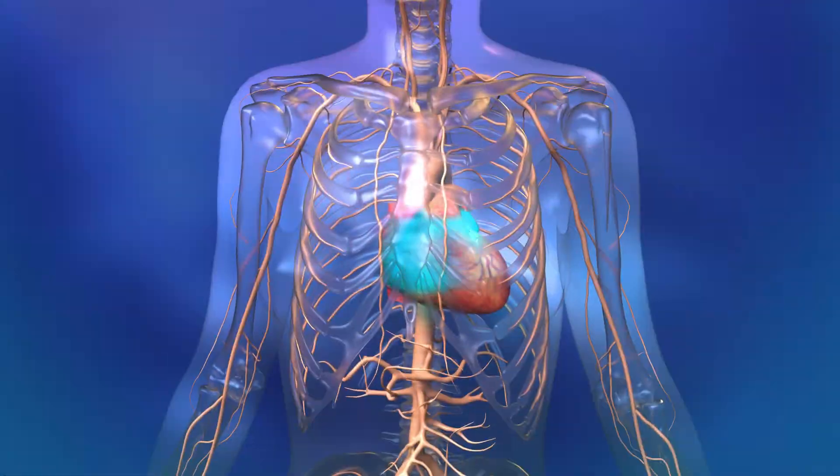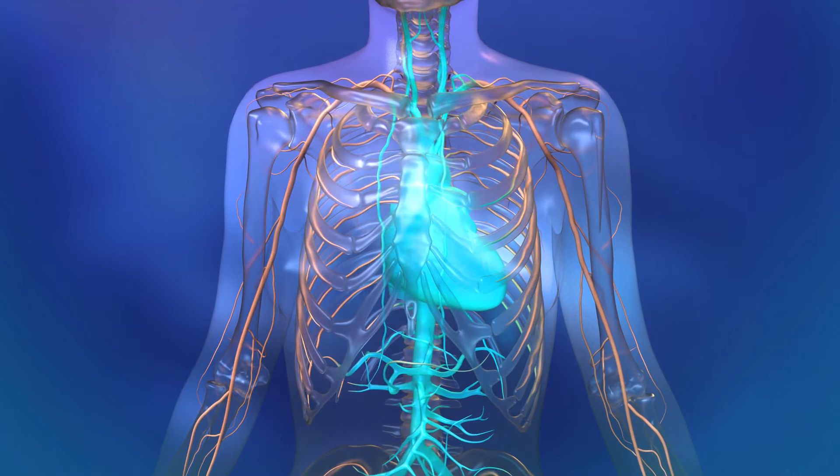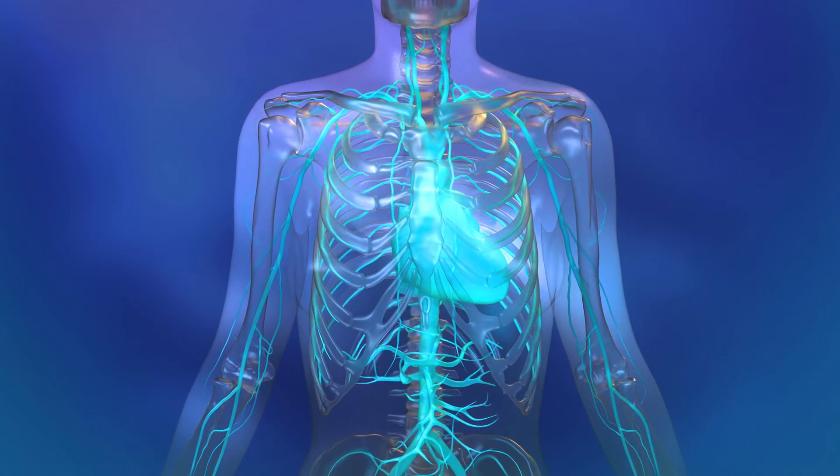Medication then enters the body's circulatory system, achieving delivery of biologics without the use of needles. After delivery, the capsule continues its transit through the gastrointestinal tract and exits the body in the usual manner.